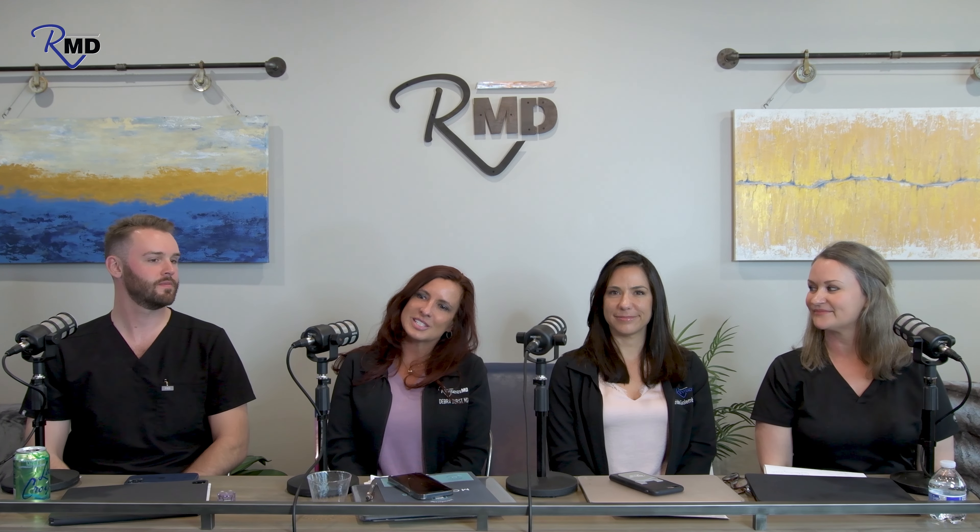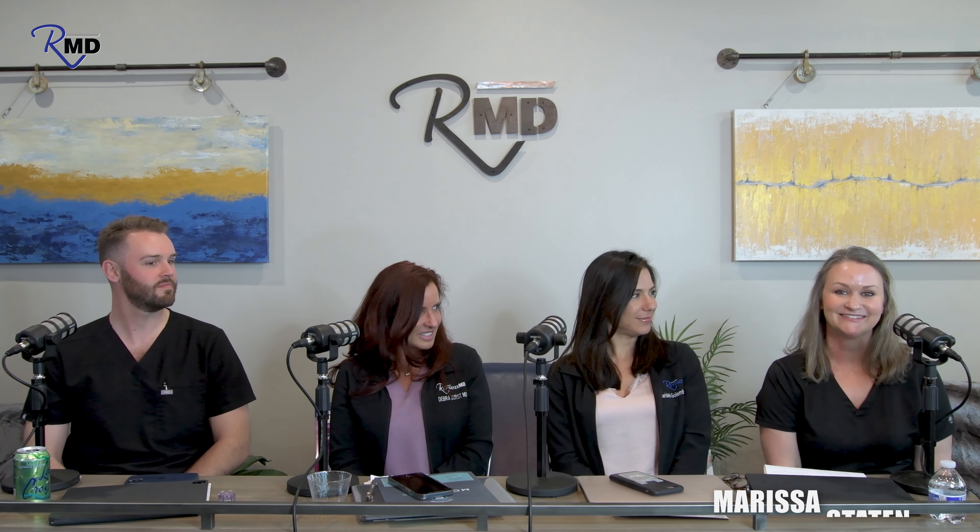Hello everyone, and welcome to RMD, All Things Aesthetics and Wellness podcast with your host Dr. Debra Durst, co-host Verde Golombieski, nurse practitioner at Revitalize MD, Risa Staten, medical esthetician and laser technician, and back for the third time, Mark Nairay with InMode, brand manager covering Tennessee.